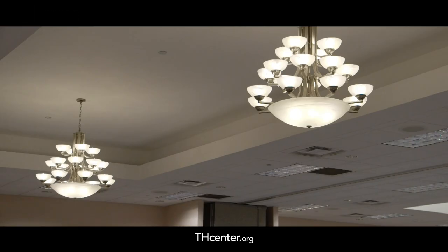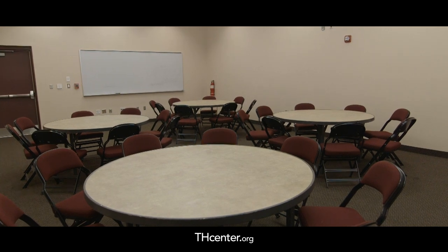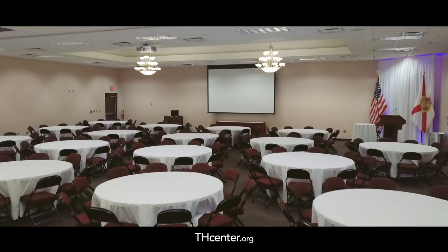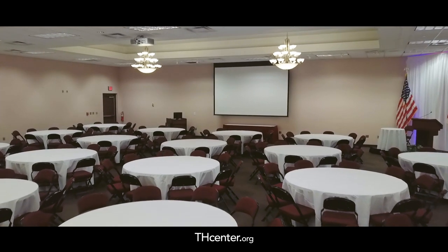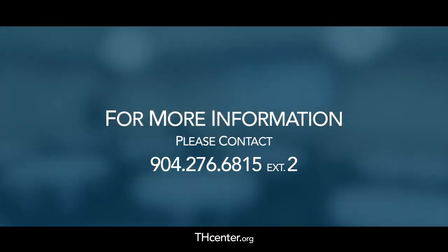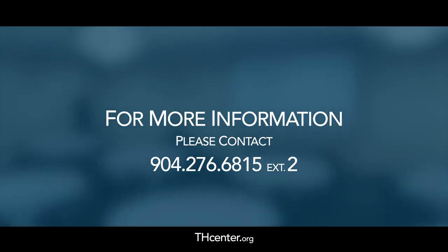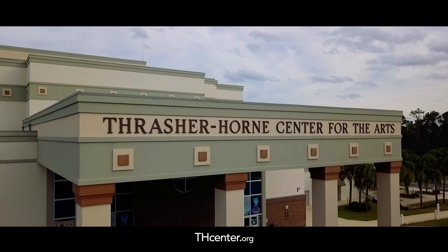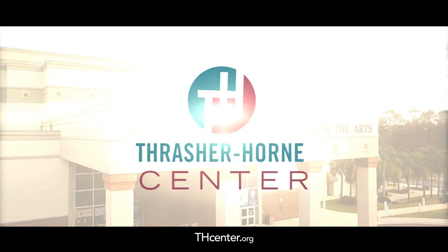From weddings, parties and receptions, to meetings, conferences and expos, you will find a room for every occasion at the Thrasher Horn Conference Center. Let us show you what we can offer. Please contact us today to answer any questions you may have or to set up your personal tour at 904-276-6815 extension 2. Thank you and we look forward to seeing you at the Thrasher Horn Center.